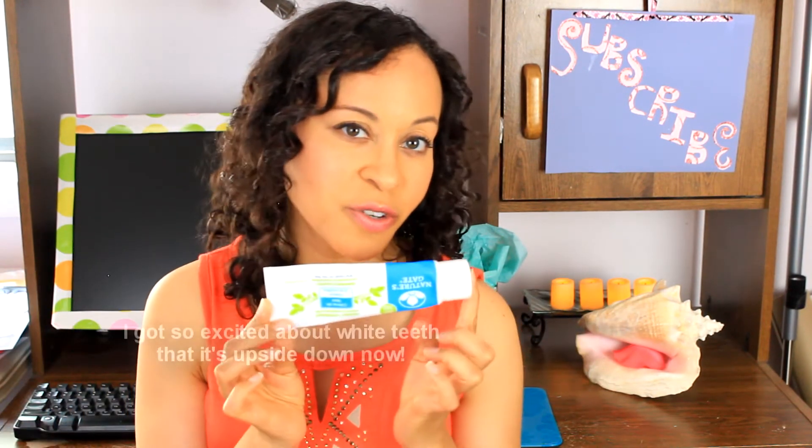cruelty-free. You can't go wrong. I've been using this for over a year. Everyone's like, oh, your teeth are so white. And it actually tastes good. So my tip for today is try this toothpaste.